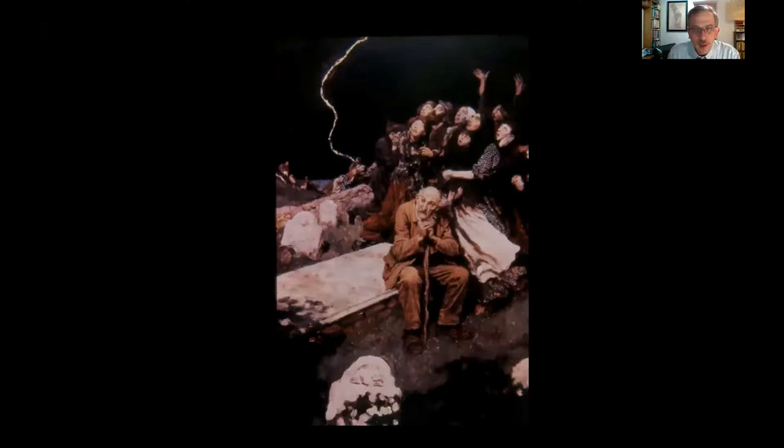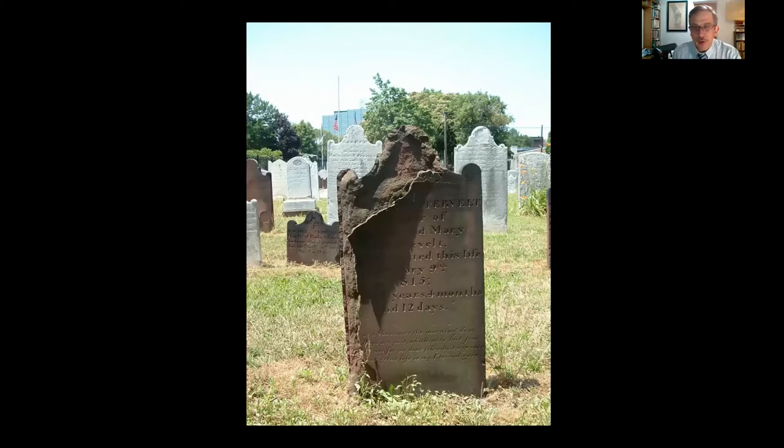When folks think of cemeteries and graveyards, they often think of them as scary, spooky places to be avoided as long as humanly possible — this painting called 'The Thunderer' exemplifies that, showing a group of terrified people in a cemetery. Hopefully this evening I'll provide a different view of historic cemeteries as important repositories for information about local history that are worth studying. Unfortunately, many of them are also endangered. This sandstone marker from 1815 at the Church on the Green in Hackensack, New Jersey, is peeling apart before our very eyes and probably won't be there for future generations.